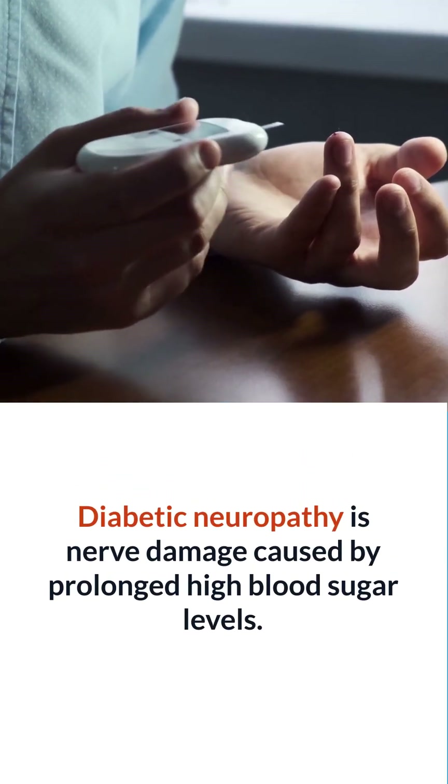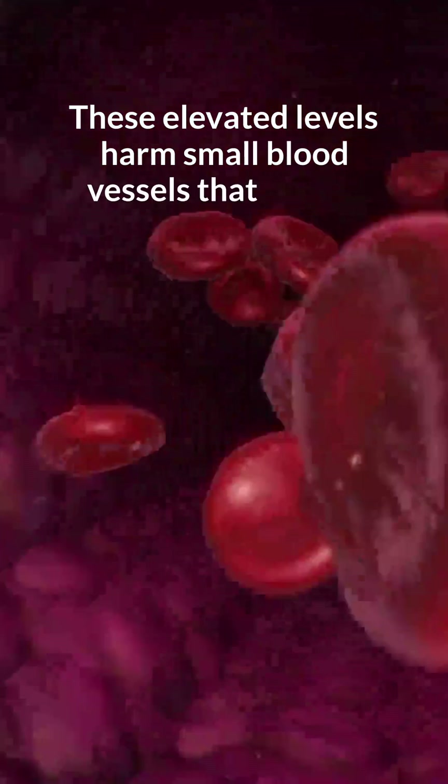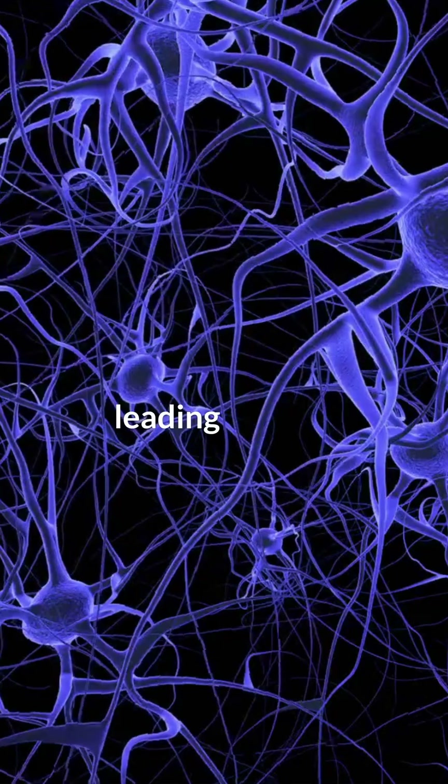Diabetic neuropathy is nerve damage caused by prolonged high blood sugar levels. These elevated levels harm small blood vessels that supply oxygen to nerves, leading to their malfunction.